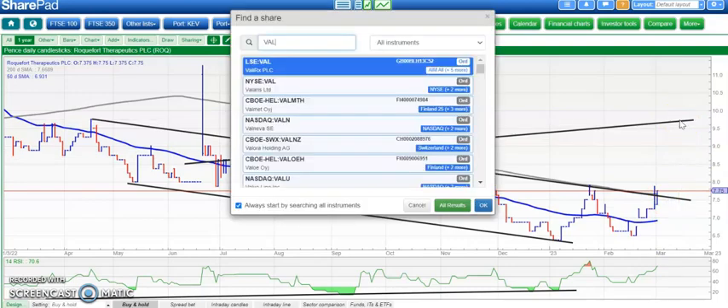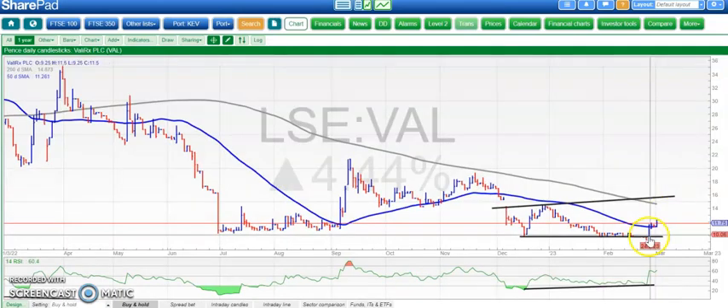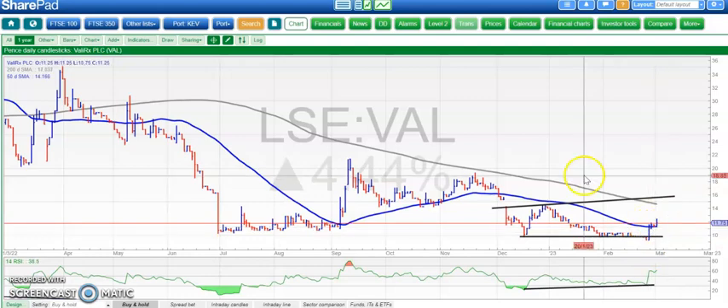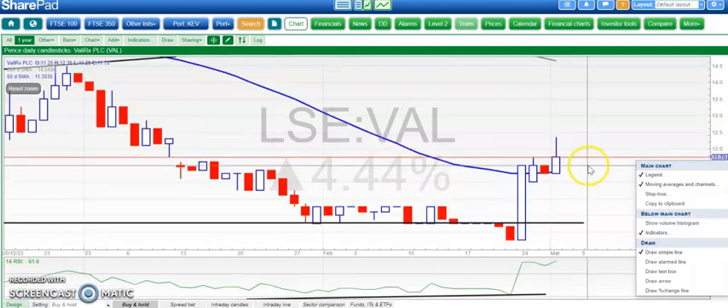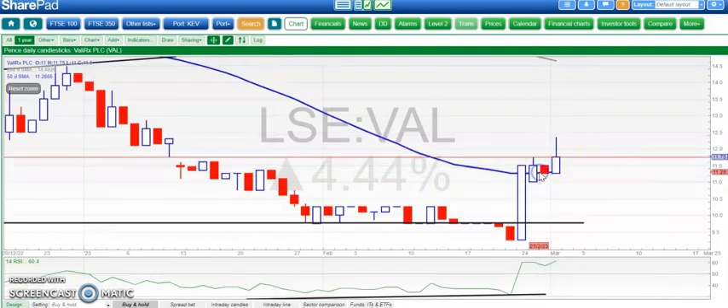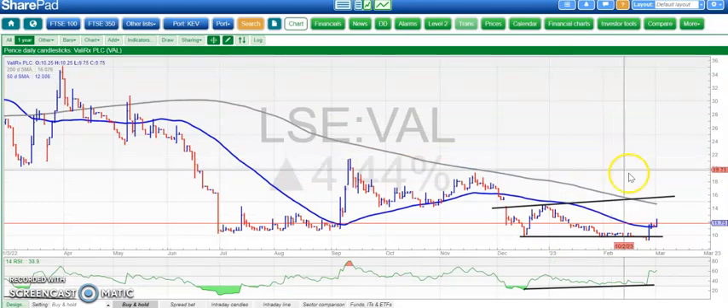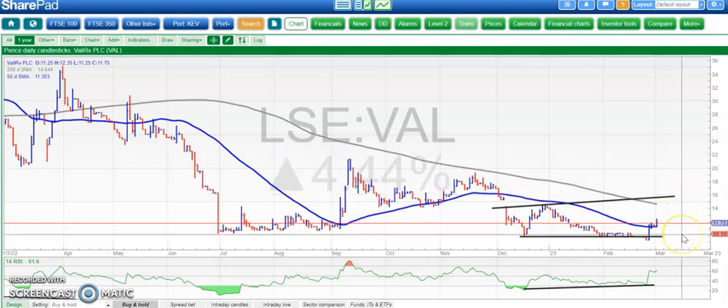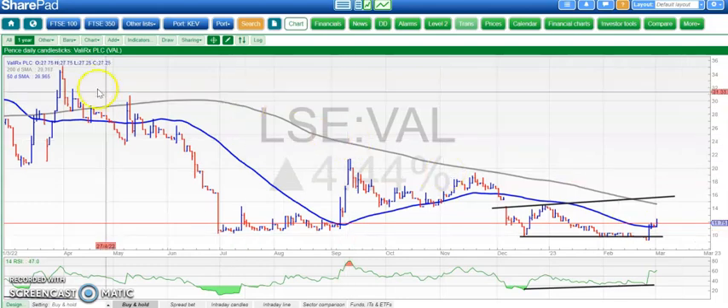Finishing off with Valorix. We saw the bear trap from below 10 pence and the share is making good on that. The lows of recent days held at the 50-day moving average, which is now rising — very pleasant. RSI through the neutral 50 level as well. Looking for 16 pence over the next few weeks, certainly by the end of this month, while we hold above 10 pence. That's it for me today — more updates tomorrow.